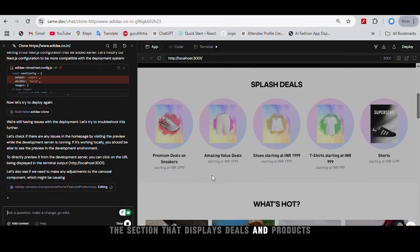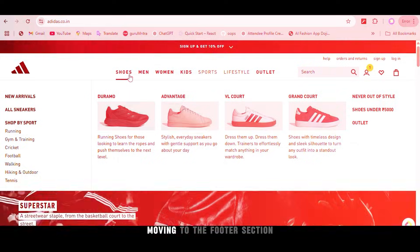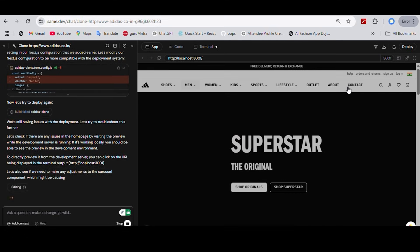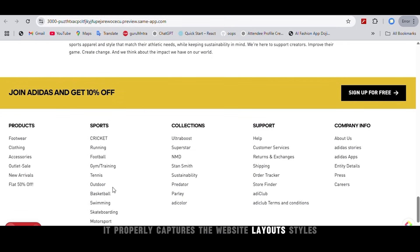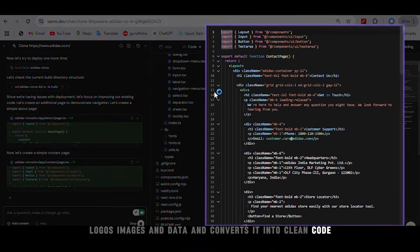The section that displays deals and products is also the same as the original website, using the original hover effects and product images. Moving to the footer section, it is also perfectly cloned from the real website. From start to end of a page it copies everything well — it properly captures the website layouts, styles, logos, images and data and converts it into clean code.